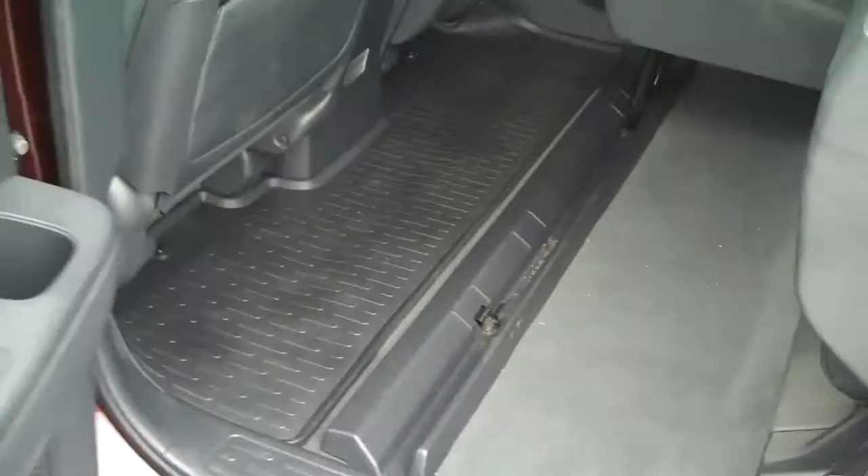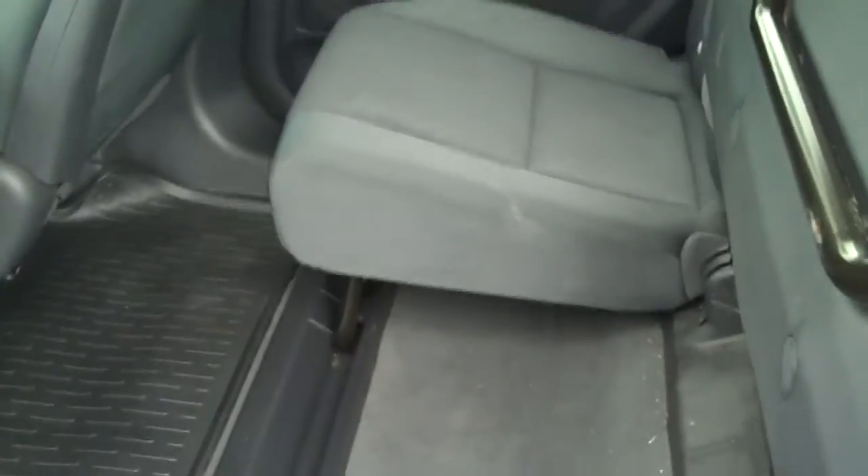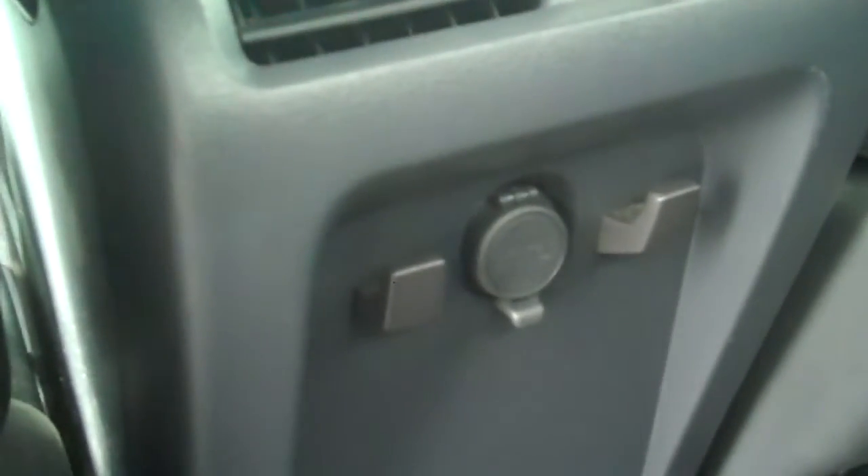Cloth seats are in very good shape. Cup holder right back there. You also have side curtain airbags that come all the way back into the back seat here. These seats will flip up as well, giving you a ton of extra storage in the back. You'll never have a storage problem with this truck. Right back here they give you a power plug so you can plug in a DVD player, computer, or something like that in the back seat.